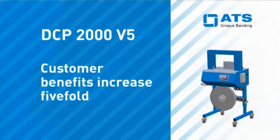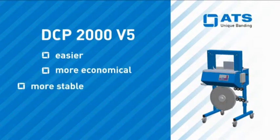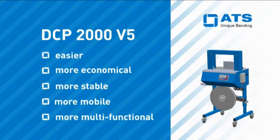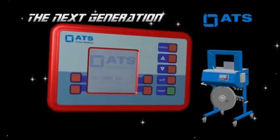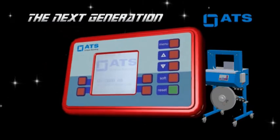In short, five essential customer benefits: easier, more economical, more stable, more mobile, more multifunctional. DCP-2000 — the new digital control unit for ultrasonic banding machines from ATS.